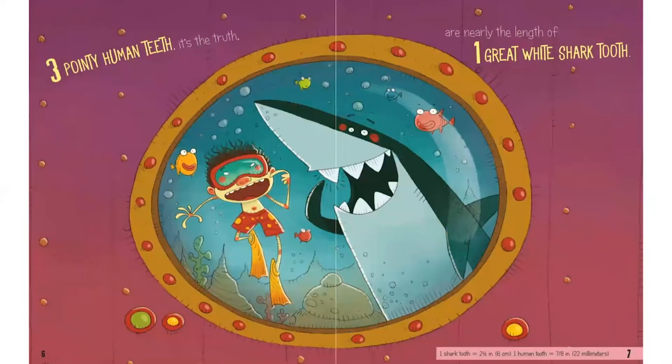Oh, this is a familiar page. Where do you remember seeing this picture? It's the same one we saw on the cover of the book. Can you guess how long a shark's tooth is using a person's tooth to measure it? Three pointy human teeth — it's the truth — are nearly the length of one great white shark tooth.